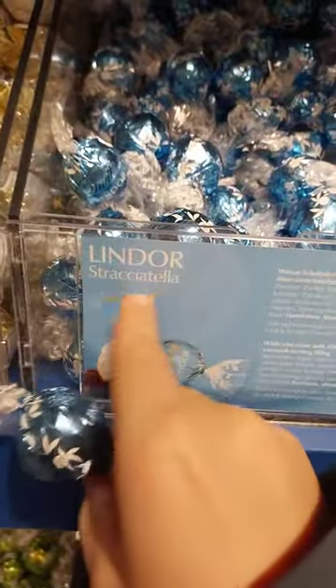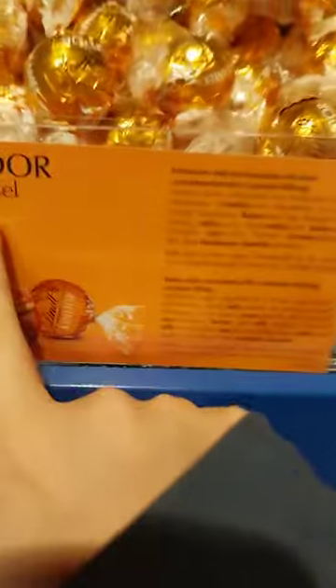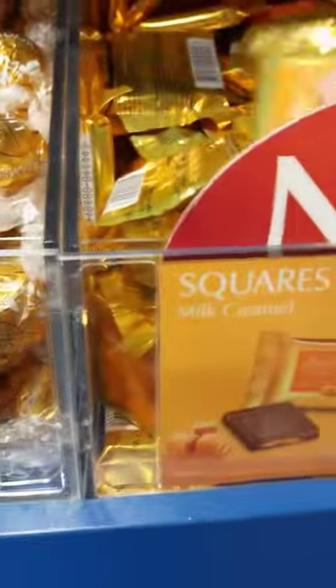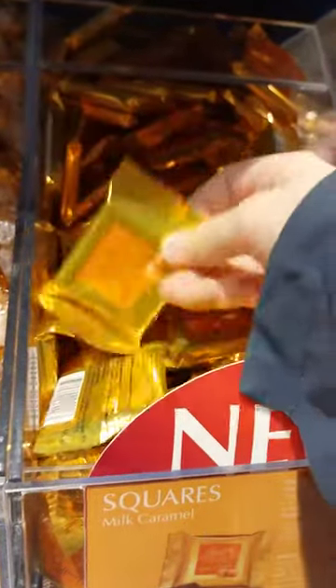The next one is with Stracciatella — I like this flavor, it tastes like ice cream. Then we have milk and white Lindor chocolate bonbon, followed by Coconut, salted caramel, and finally a Lindor chocolate block with milk caramel squares. I love this chocolate section, guys!